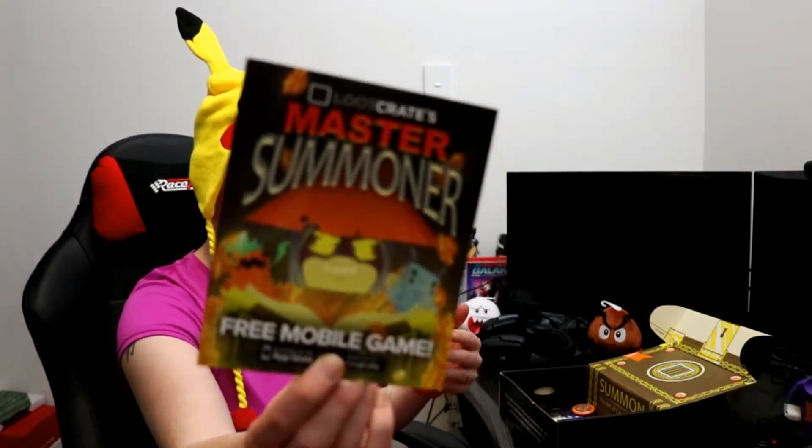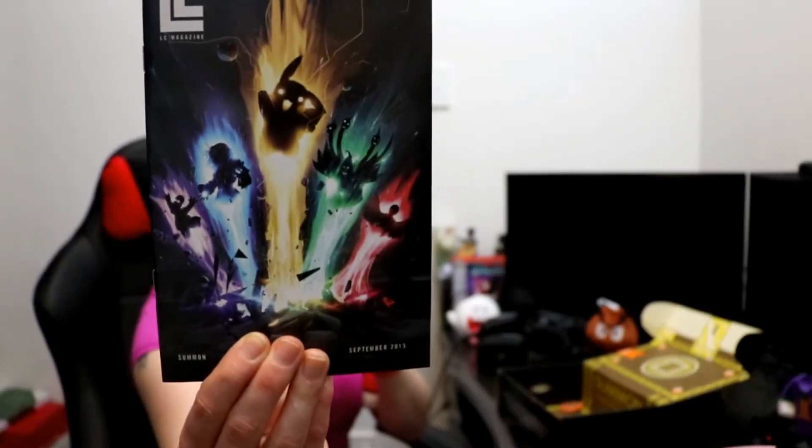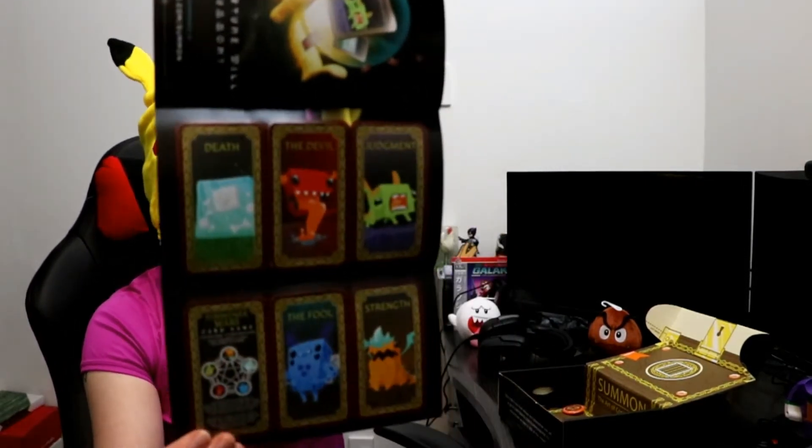It looks like the careers in Minecraft in terms of the colours! Master Summoner! And... the monthly Loot Crate book — to do with the Summon theme! And it looks like there's something on the back that you can poke out. Is there a game in this? Looks like there's a game — cards! It's pretty cool!